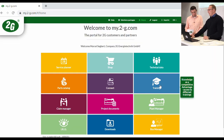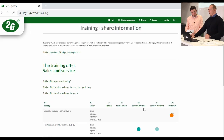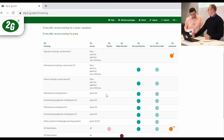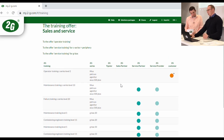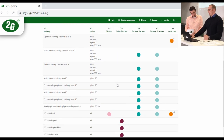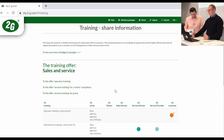The training tile is another application on my2g.com. Customers can log in for operator training, and sales and service partners can book training online. We have a training center here in Haig, with some trainings done online and others that require in-person attendance. Sales and service partners can come to our training center in Germany, or we can travel to the country where the engine is located to conduct the training.